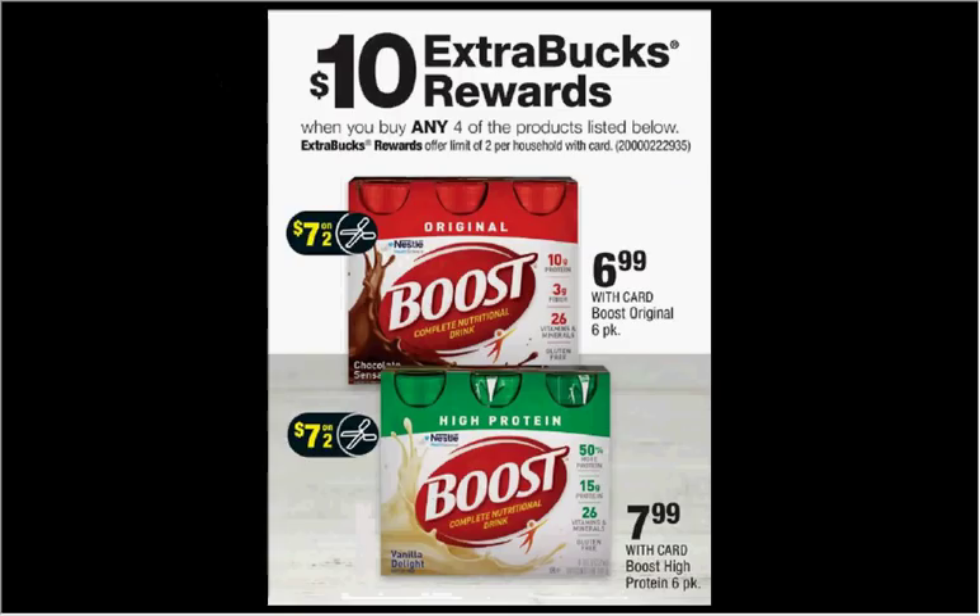Boost Nutritional Drinks are on sale. When you buy any four, you'll get $10 back as an extra care buck. If you get four of the $6.99 six-packs and use two of the $7 off two coupons from today's Red Plum, you'll pay $14 out of pocket. Get the $10 back — it would be like getting each one for a dollar.